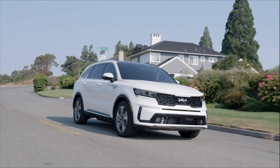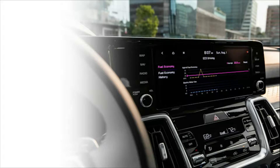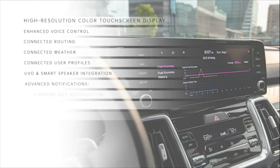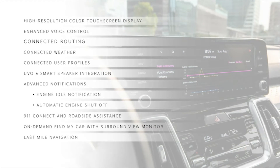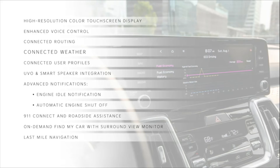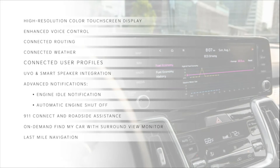Sorento PHEV also comes with an array of advanced UVO connected features, such as the large high-resolution color touchscreen display, enhanced voice control, and cloud-based route calculation that uses real-time maps, weather, and traffic info, and remembers users' favorite routes.